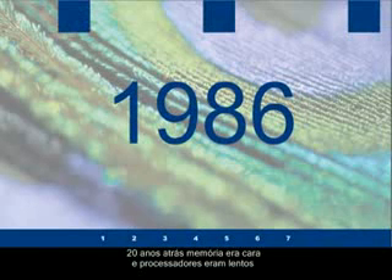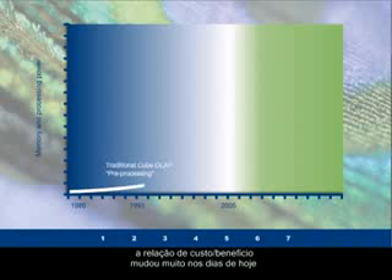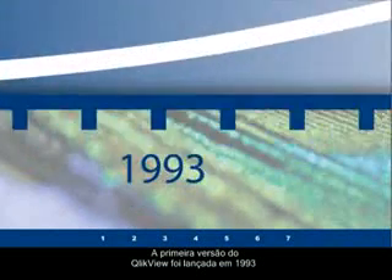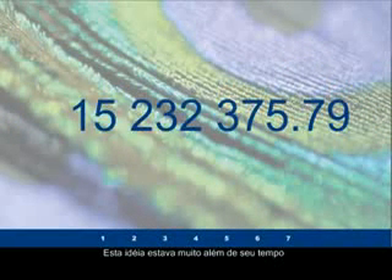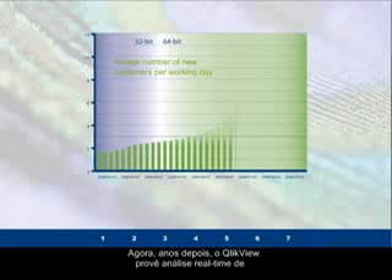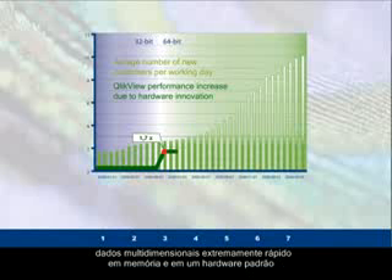Twenty years ago, memory was expensive and processors were slow. The difference in price-performance for both factors is well over a factor of a thousand higher today. When the first version of QlikView was released in 1993, it was built on a simple architectural premise: all data should be held in memory and all calculations should be performed when requested, not prior. This simple approach was way ahead of its time, and now QlikView provides extremely fast, real-time, ad-hoc, on-the-fly analysis of multi-dimensional datasets held in memory, running on standard hardware.